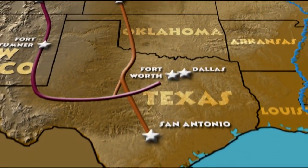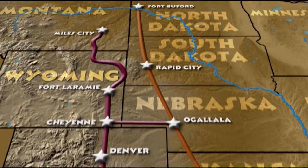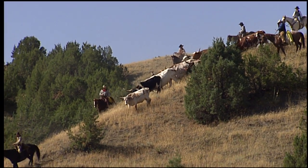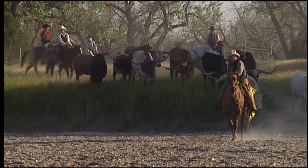Cowboys who drove cattle up from Texas followed the Northern Trail, which led them to Wyoming, Montana, and Dakota Territory. Why go to all the trouble of driving thousands of cattle hundreds of miles from Texas? Grass, water, and markets for beef.